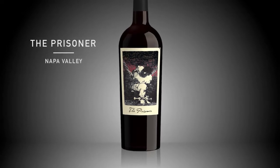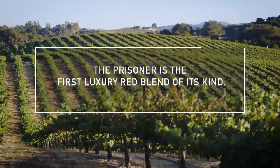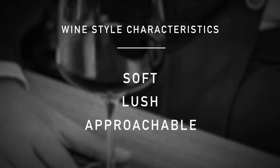The Prisoner came along and turned Napa Valley upside down. It was the first luxury red blend of its kind. The style of the Prisoner is to be soft, lush, and approachable.